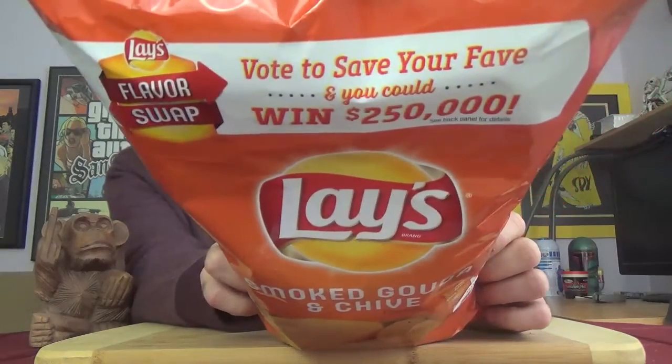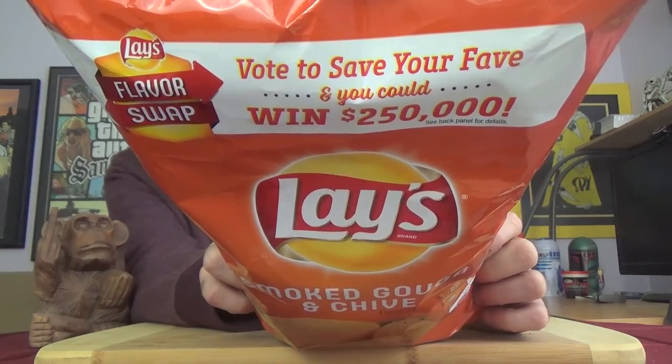Up there at the top there's a little bit about that contest. On the back it says try all four swaps and vote at www.flavorswap.com, and of course they've got this one up against the cheddar and sour cream, which I've had like a bajillion times over the years.